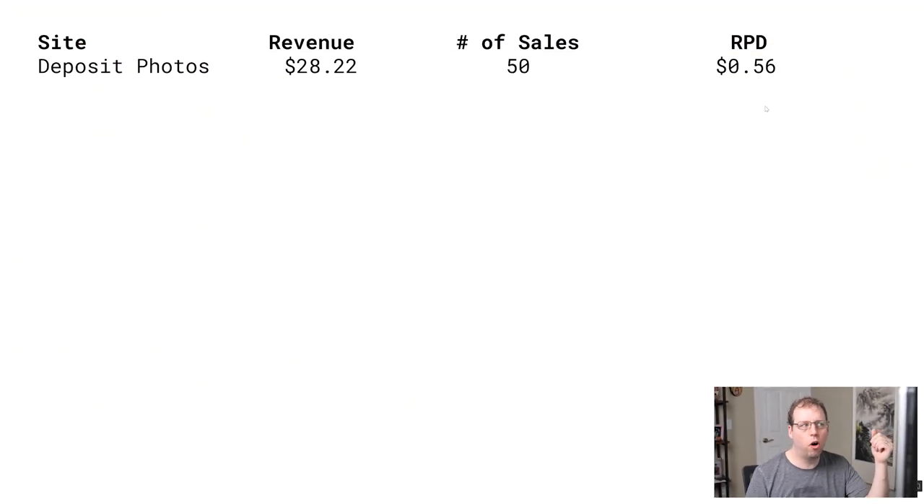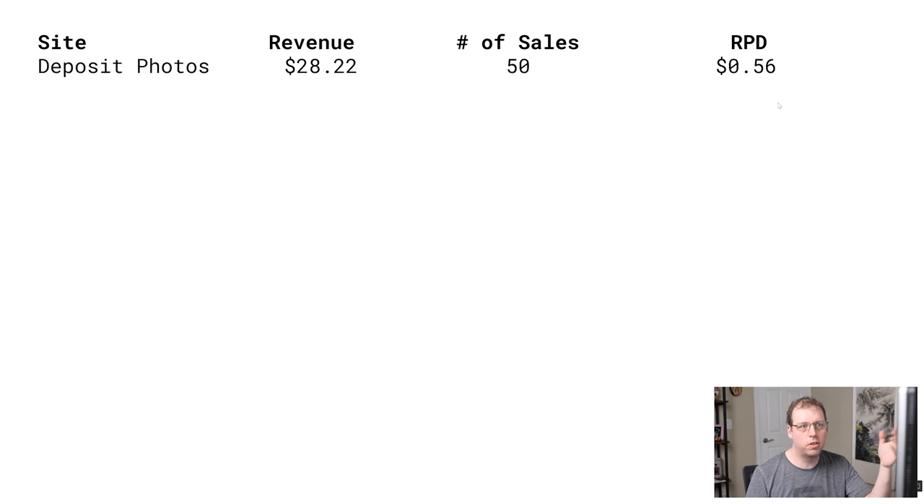My top site for February was Deposit Photos, only $28. Deposit Photos has been doing much better recently, so it's not surprising. It is surprising though that I didn't get a lot of sales on the free sites last month — they typically are in the top set, but they weren't this past month. Next is Fine Art America. I did make two sales on Fine Art America that average out to $20, so that was my second best site.